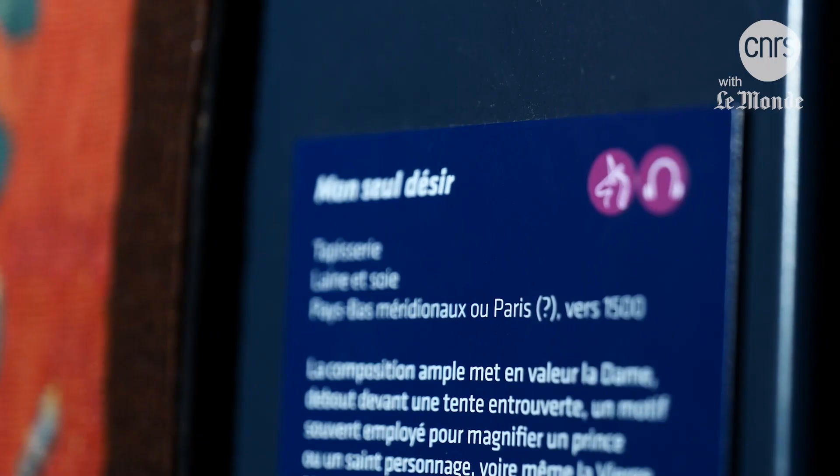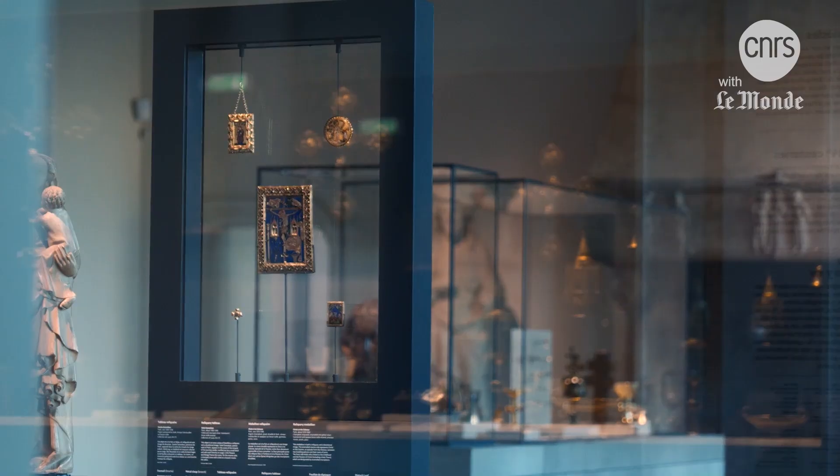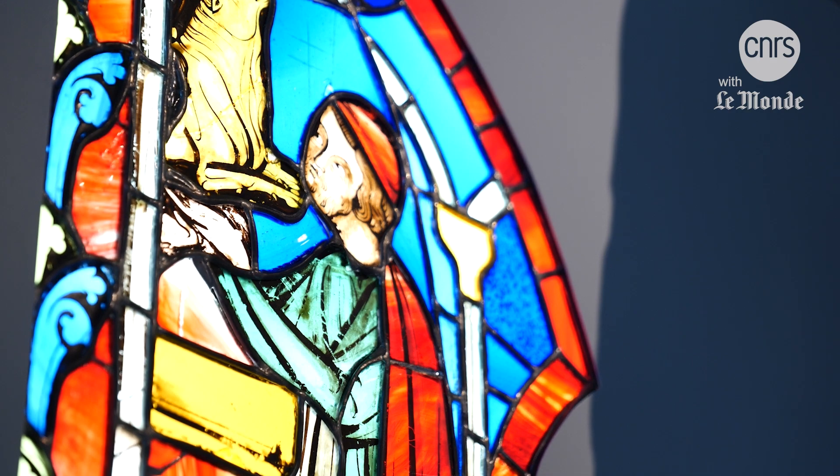With no known signature or place of fabrication, the Lady and the Unicorn was first acquired in 1882 and has since undergone over a dozen restorations.